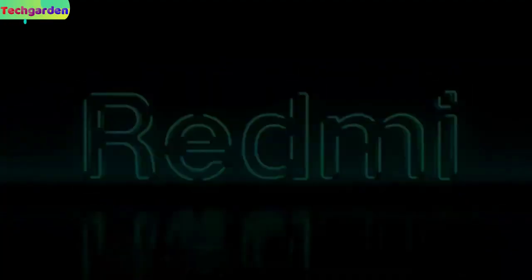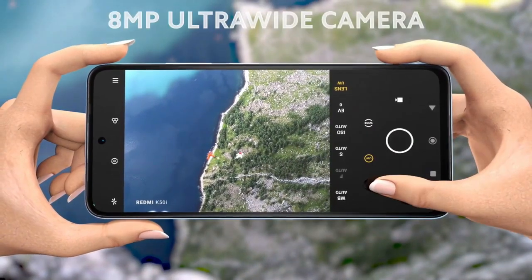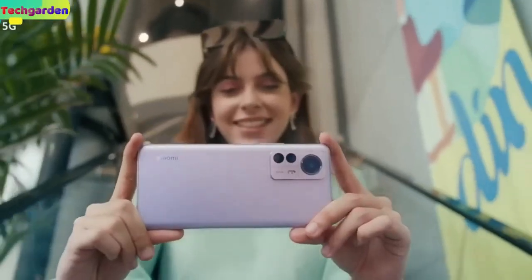Camera: the Redmi Note 14 has a triple camera setup on the back with a 64 megapixel primary camera, an 8 megapixel ultrawide camera, and a 2 megapixel macro camera. In the front there will be a 60 megapixel selfie camera which takes great selfies and video calls.